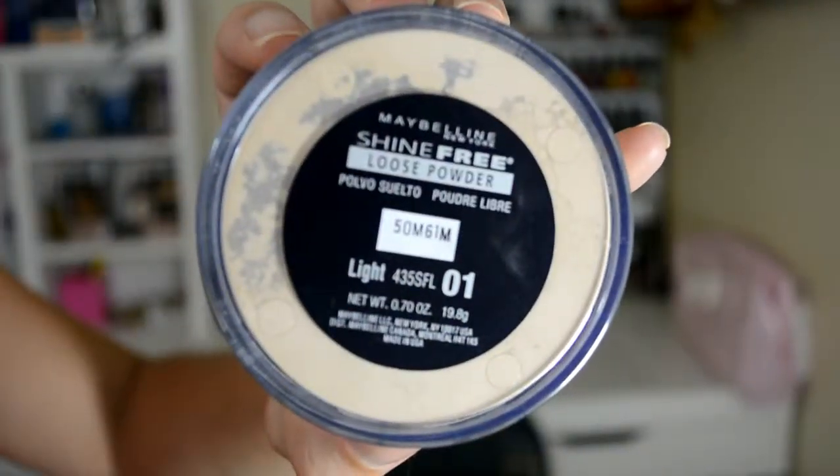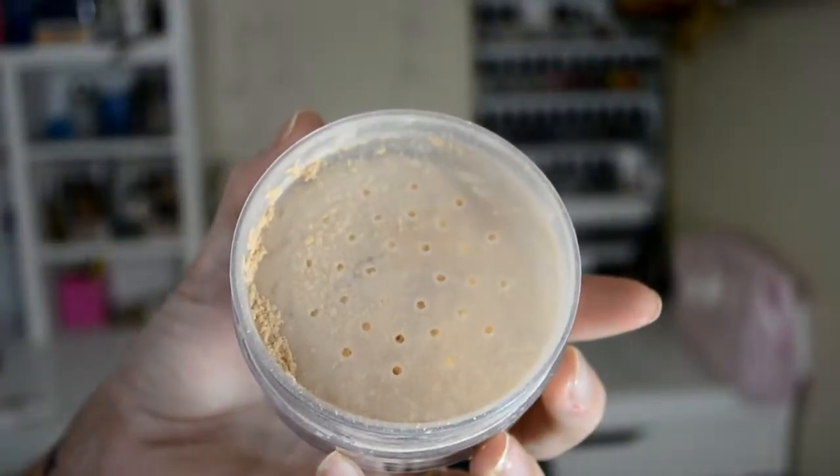I'm going to stick with Maybelline and this is the last Maybelline product that I got. This is Maybelline's Shine Free Loose Powder in the color light. I am loving this powder because there's the whole phase of baking and I'm definitely into the baking. It is so smooth and so soft — I'm loving this baking thing and I am using this.